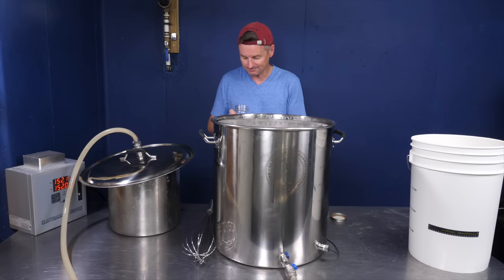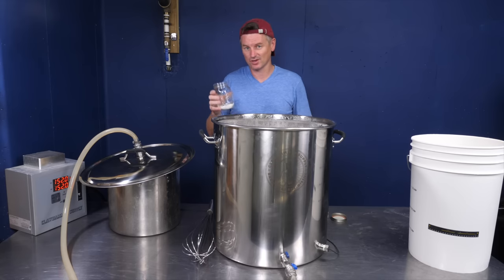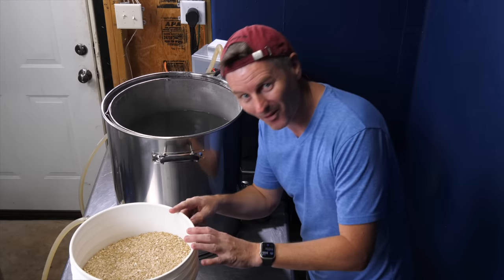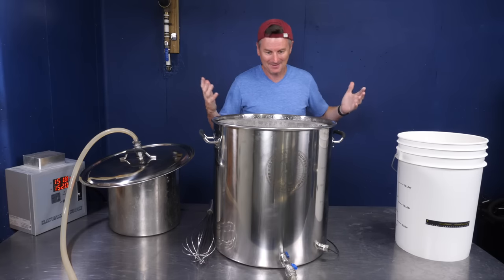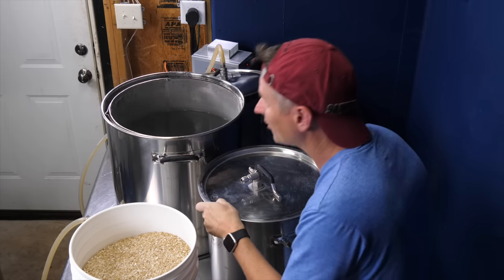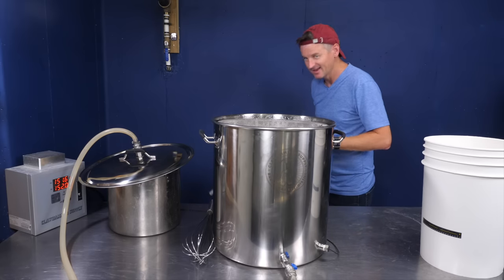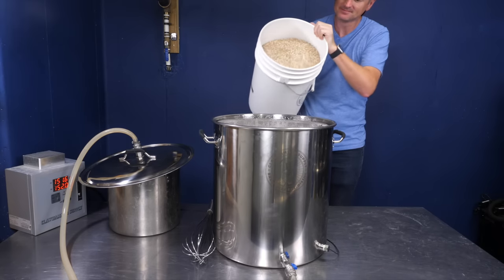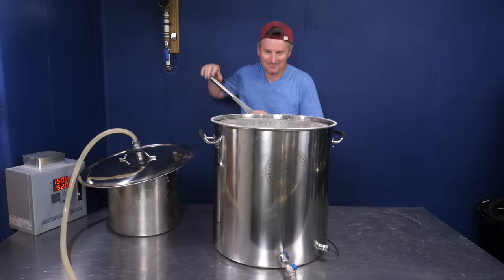I'm going to add my water salts into this — it's reverse osmosis water with calcium chloride, gypsum, and Epsom salt, with about twice as much gypsum as the other two salts. I've got quite a full bucket of grain here — this is just mind-blowingly big. My normal-sized kettle looks so teeny next to this. I'll tell you exactly what's in here in a sec, but I think this is something like 28 pounds of grain.